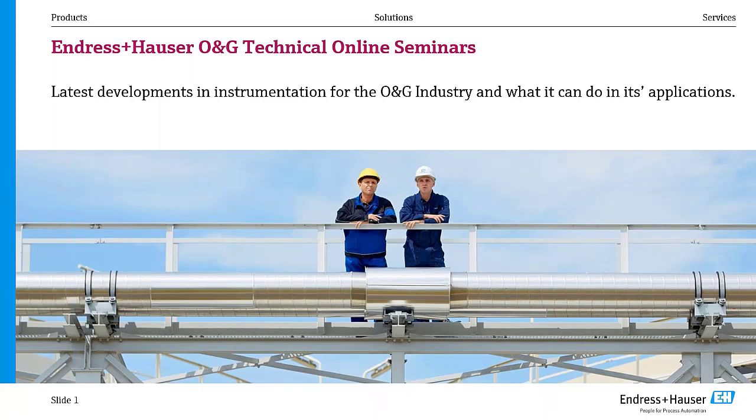Good morning, good evening, good afternoon to all the participants of this webcast. My name is Janesh Kevala. I'm industry development manager for oil and gas industry from Endress+Hauser headquarters in Switzerland.